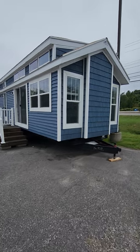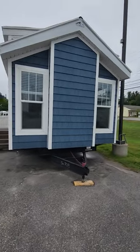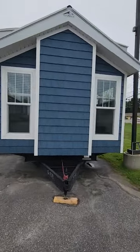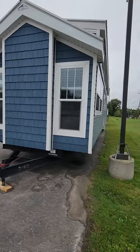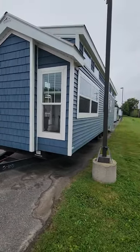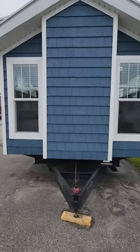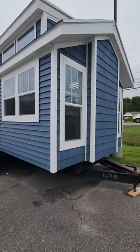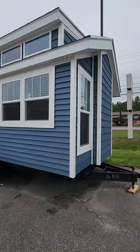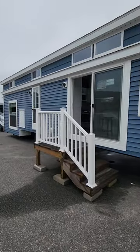Hi everyone, this is Brittany here at Seacoast RVs in Saco, Maine. Today I'm going to be taking you through this Elevation Park model, model number 5-103. This is a double loft with a front living room and a mid kitchen. As you can see, this has the shakes on the front end in the dormers along with just the regular siding as an accent.